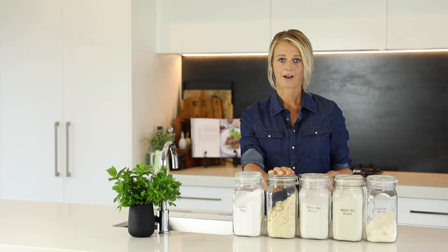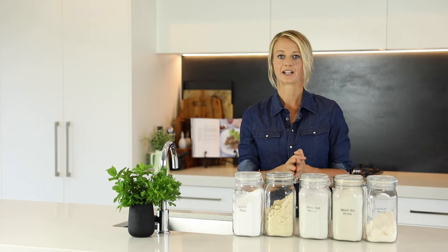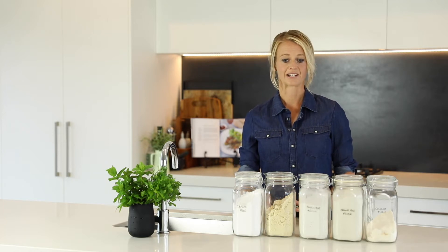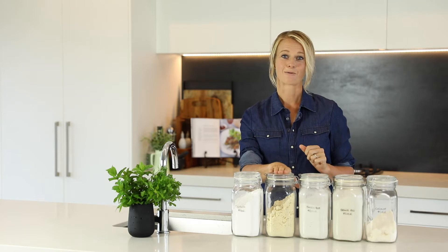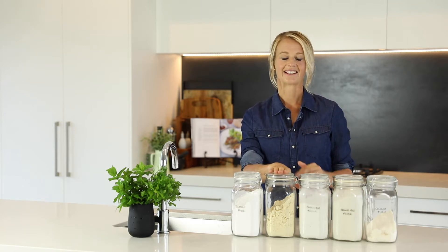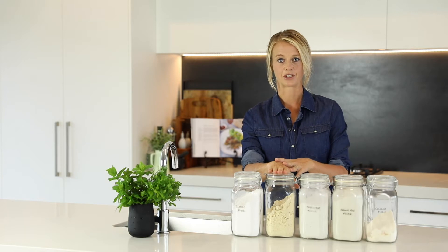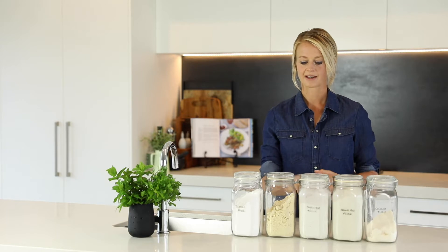Then we've got almond flour, and this is great. I really find that almond flour does a really good substitute for regular flour in your baking. So if you've got a favourite recipe that uses self-raising flour, often — I won't say always — you can just swap in almond flour for that self-raising flour and 90% of the time it does turn out good. But do be careful with it. Usually this is the one you can substitute for normal self-raising flour without mixing with the others.